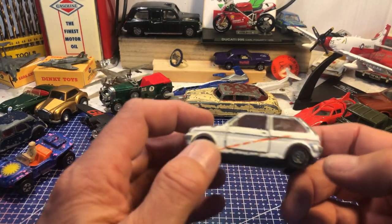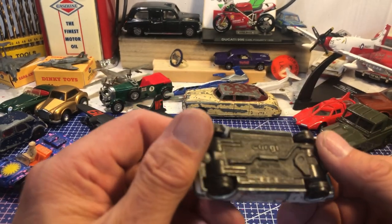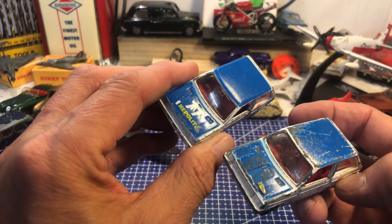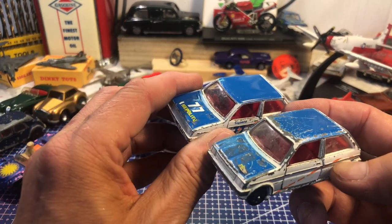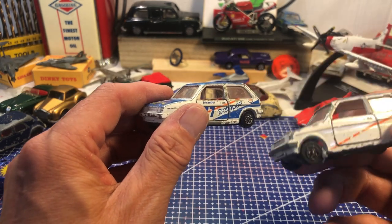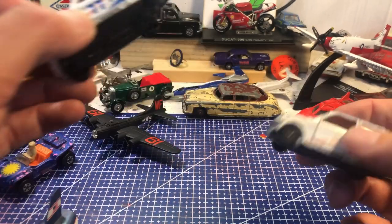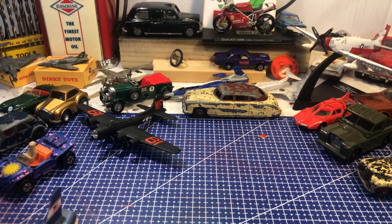Another Metro — a Corgi Austin Mini Metro. So I've got the other one as well. I think they both should have been the same, but this one's obviously a bit more worn and probably didn't have a Data Post sticker down the side.